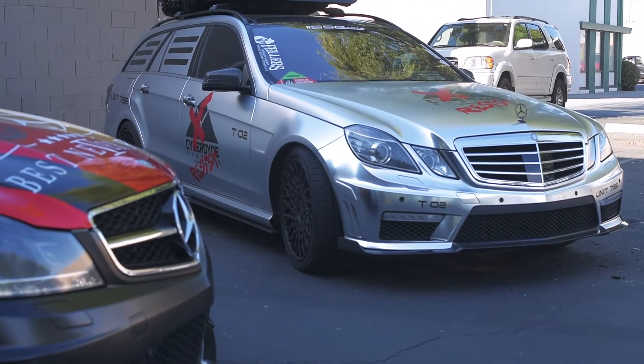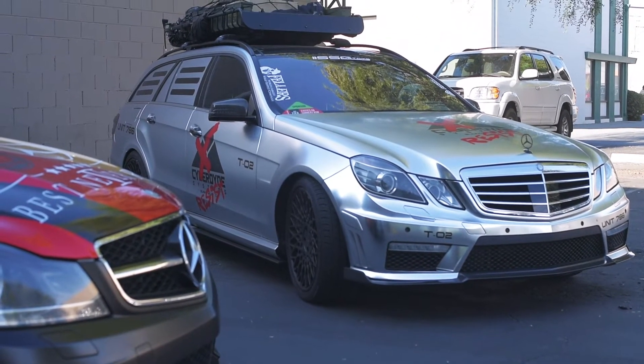This roof rack really worked well with that whole segment — it was part of my last build but I was able to reuse it and incorporate it into this build.